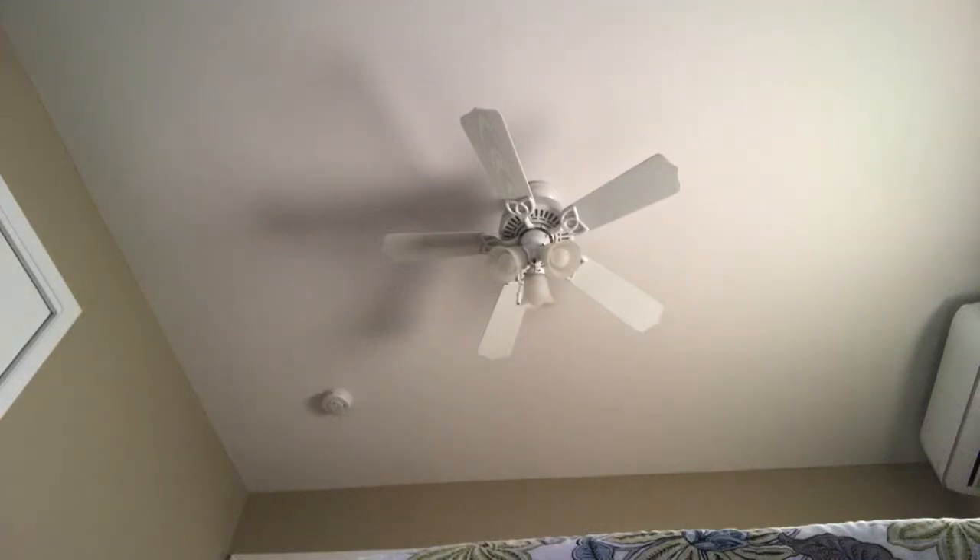Hey guys, it's Fanboy20 again, and here's a video of this Hampton Bay Gazebo. It's in the bedroom I slept in, in this cabin I'm renting in the Poconos.